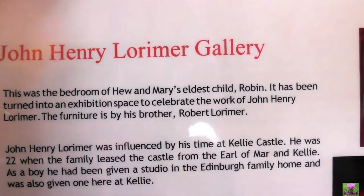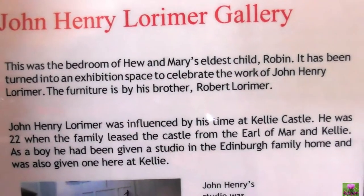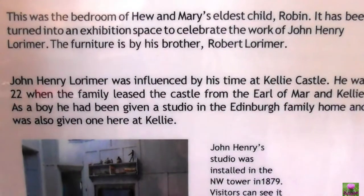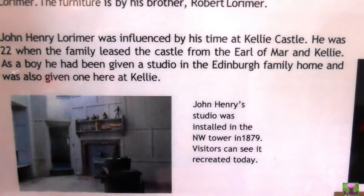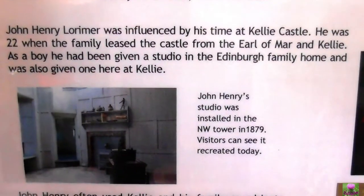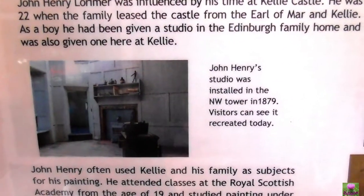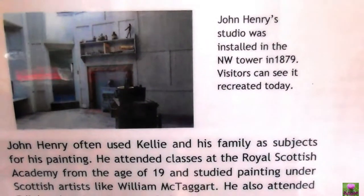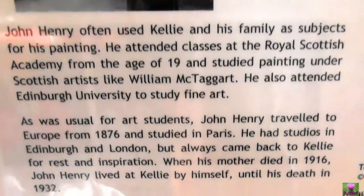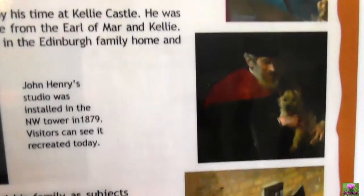This was the bedroom for Hugh and Mary's elder child Robin, now turned into an exhibition space celebrating the work of John Henry Lorimer. The furniture is by his brother Robert Lorimer, the architect. John Henry Lorimer was influenced and was 22 when the family leased the castle to the Earl of Mar and Kelly. He had been given a studio at the Edinburgh family home and also one here at Kelly. John Henry Lorimer was installed in 1879. The fish that can be seen recreate today. This talks a lot about the people in the family — the gifted architect, the very gifted people.